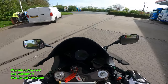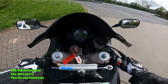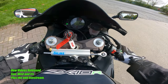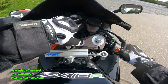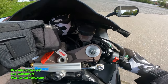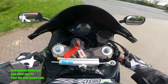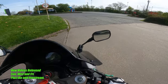Oh, tell you what I forgot to do - anyone else forget this? Trip meter. Need to reset my trip meter. There we go. Let's reset it. Reset. Done.